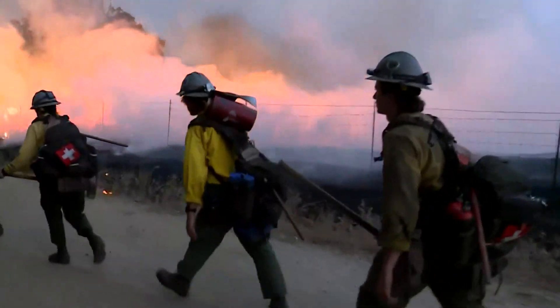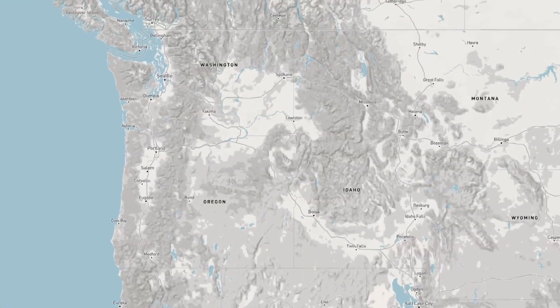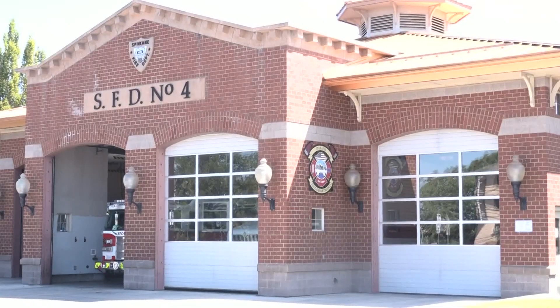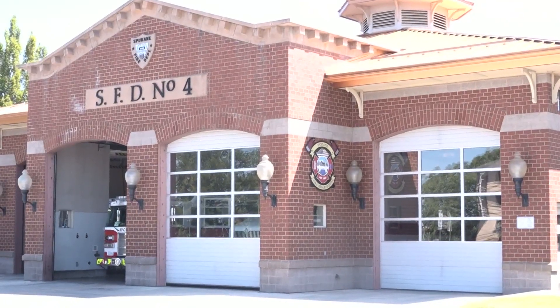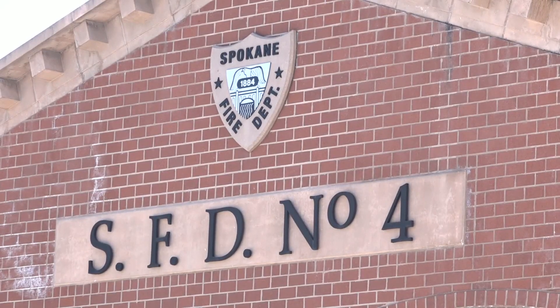Despite fire season getting off to a late start, the Western Fire Chiefs Association is releasing a new interactive fire map. The WFCA created this fire map to provide real-time information about active wildfires. Spokane Fire Chief Brian Schaefer hopes the map keeps people safer. This way people can get a little bit more heads up on exactly what's going on, where the fire perimeter is, and maybe where it's going so they can make better plans.